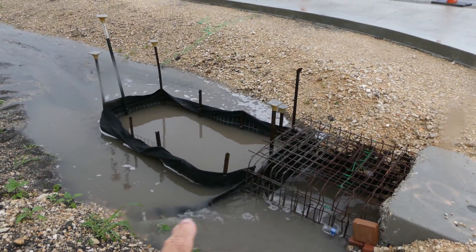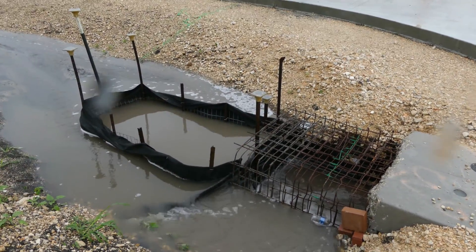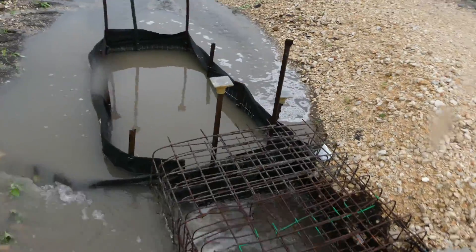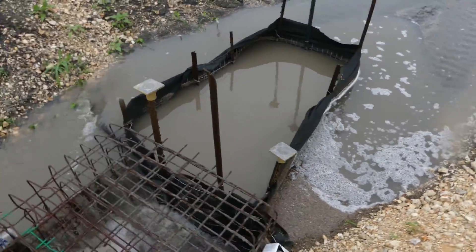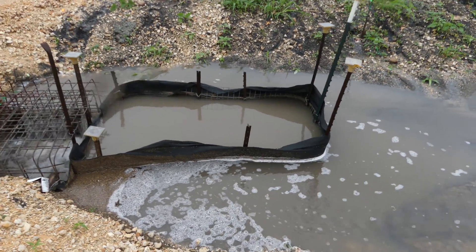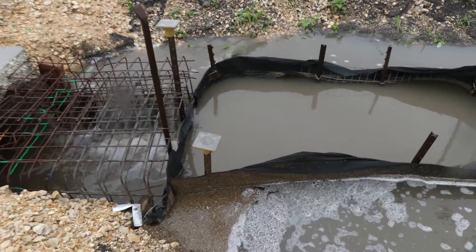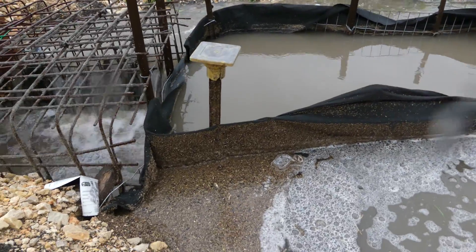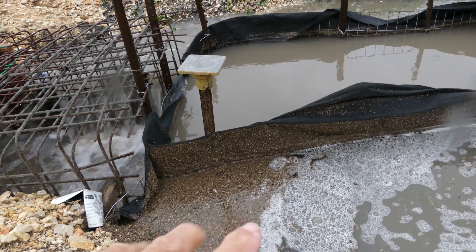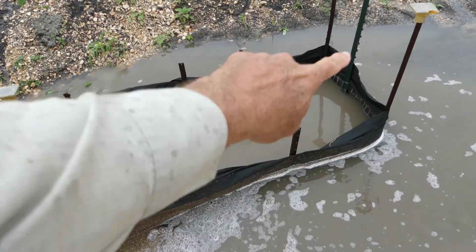There it is. That's a silt fence that I built around the very opening of the culvert and that's working out really well. It's holding a lot of the fine black dirt from entering the culvert. You can see right here that the dirt, the fines, they're settling down here on this side of the fence.